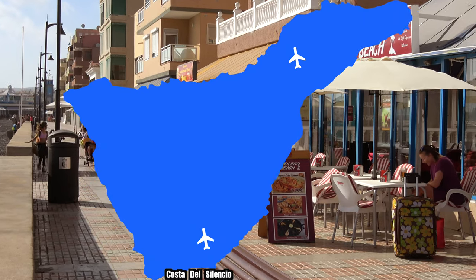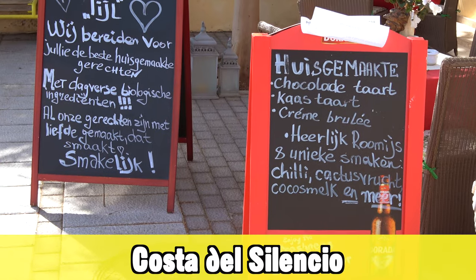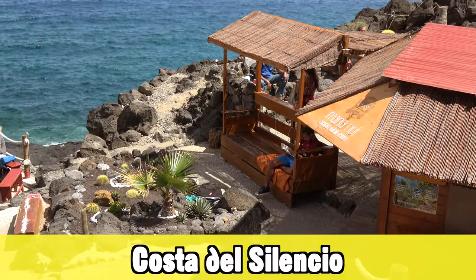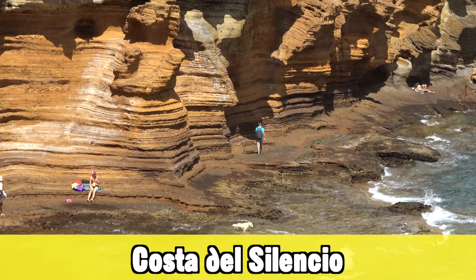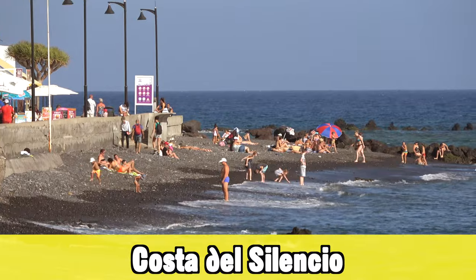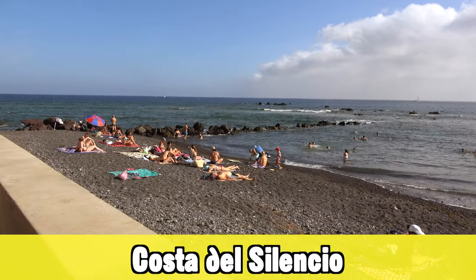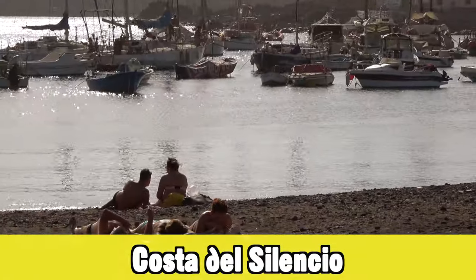Going a little further towards the south you will find the Costa del Silencio as well as Las Galletas right next to it. Costa del Silencio is more popular with Belgian, Dutch, and French tourists. The area has a nice place to swim near Costa de Amarilla. It has seen better days but recently has started improving and investing again. An added bonus is the Las Galletas area next door — it feels very Spanish and the prices are pretty friendly.